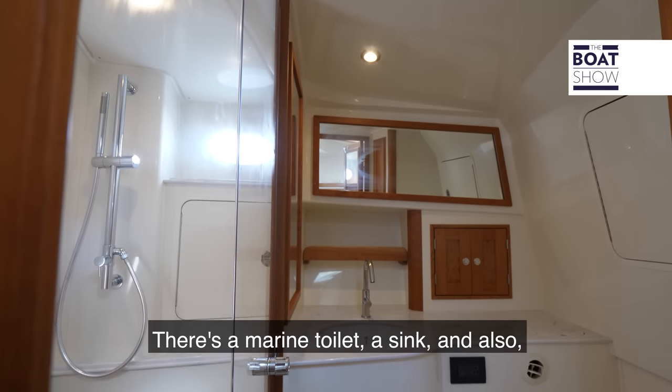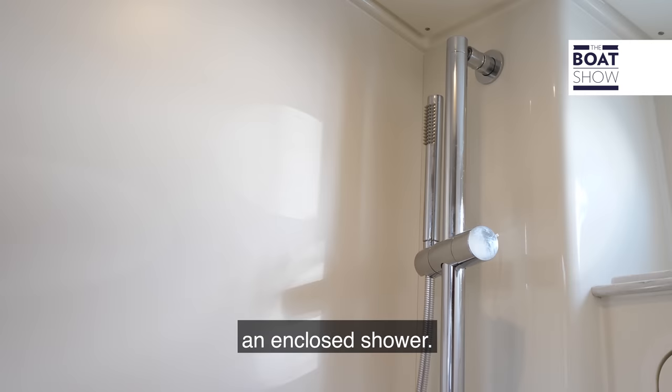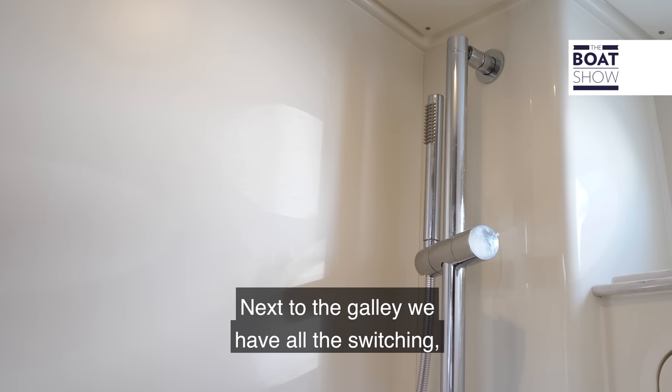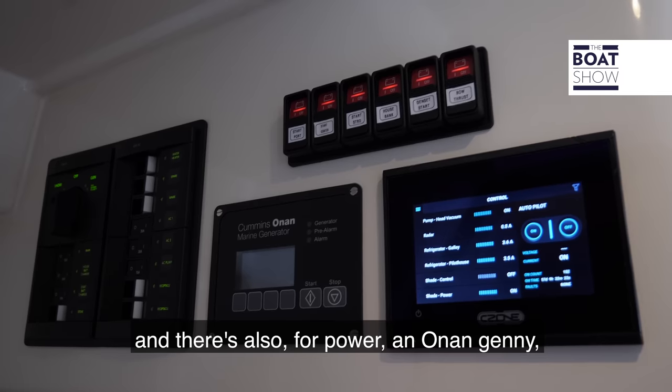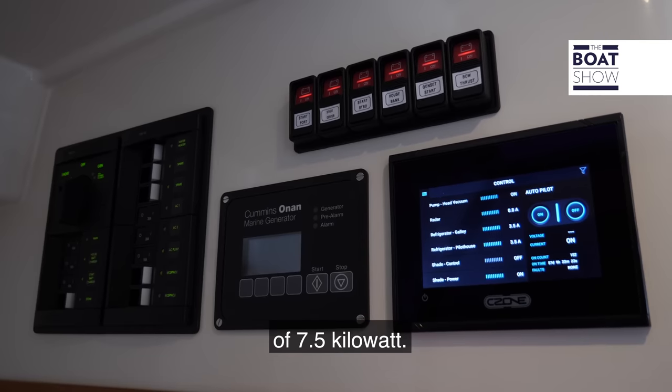On starboard there's a berth, a marine toilet, a sink and an enclosed shower. Next to the galley we have all the switching, and for power there's a 7.5 kilowatt generator.